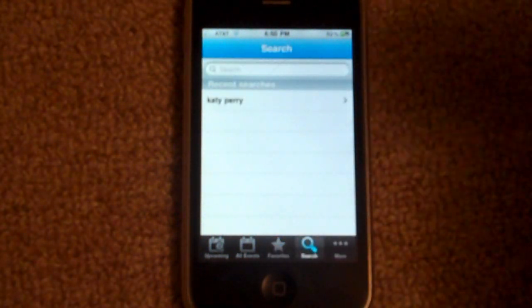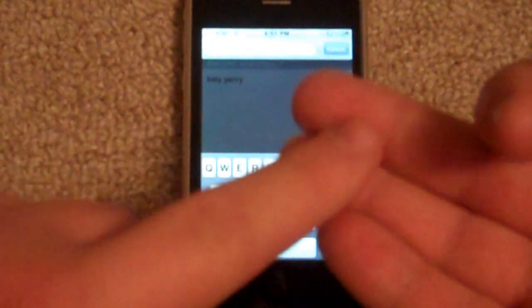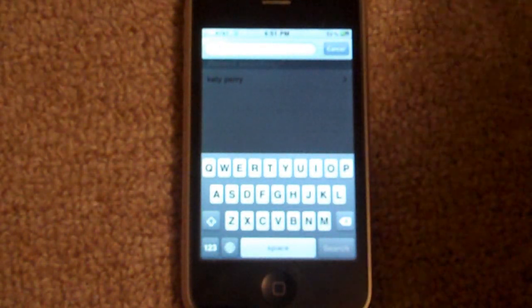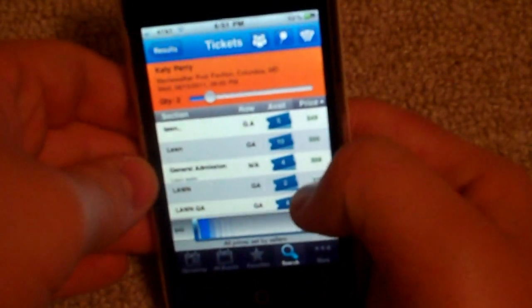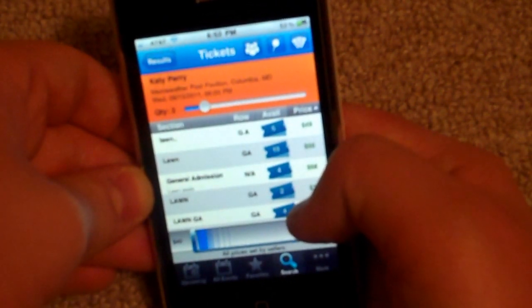The last thing is the search tab — you can really search anything from here: sports teams, live theater performances, artists, or even pavilions. If you're looking for a certain venue to see if your artist is coming there, you can search for that too. Here, if I just wanted to search for Katy Perry tickets — there she is, she popped up. I'll hit local, because I don't feel like flying cross-country to see Katy Perry. Here's the one closest to me, and right now the lowest you can get is two tickets at $49 a pop — that sounds pretty good.